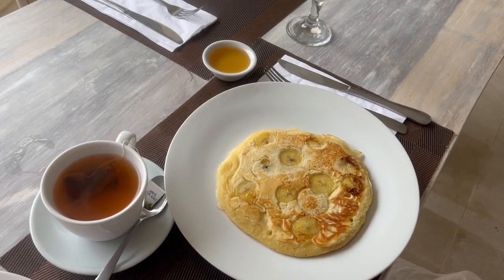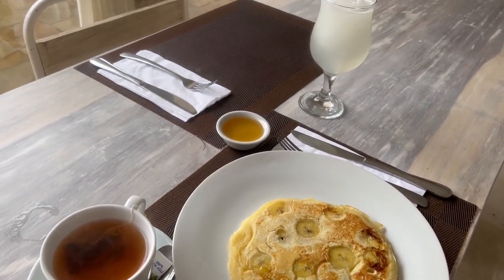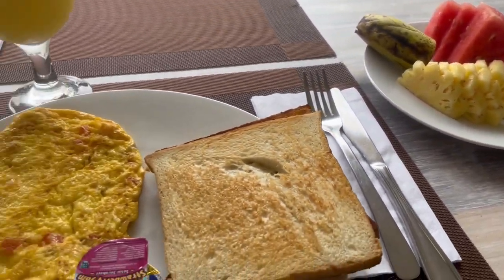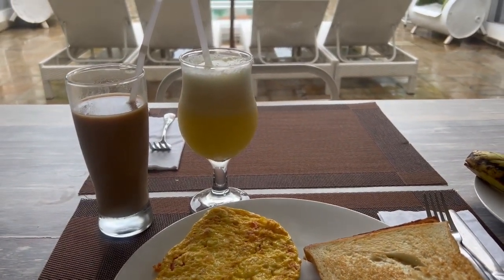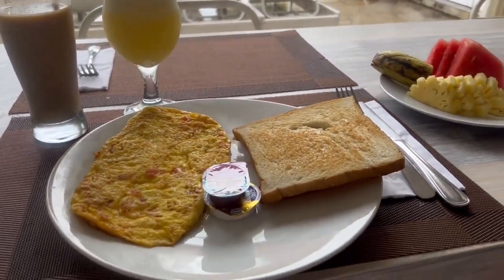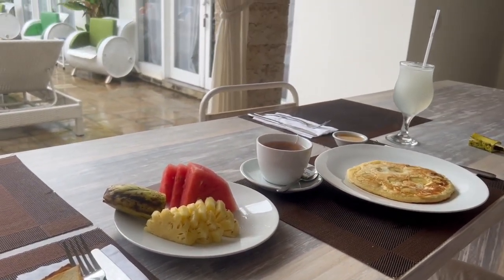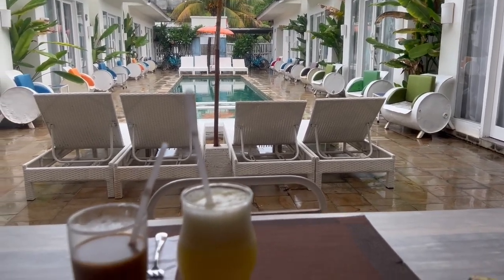So this is his breakfast — banana pancake, lime tea and hot tea, and fruits. And I got omelette with pineapple juice and coffee. This time I put some milk in, which I usually don't do. So this is the breakfast at this hotel. Nice feel, it's very fresh.